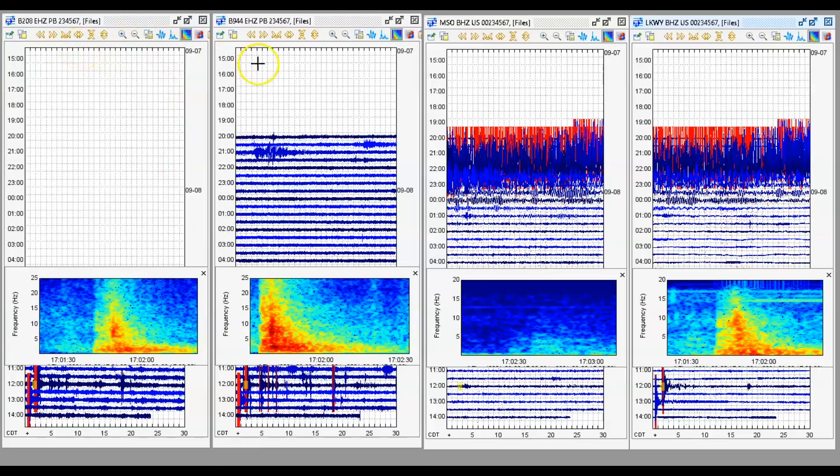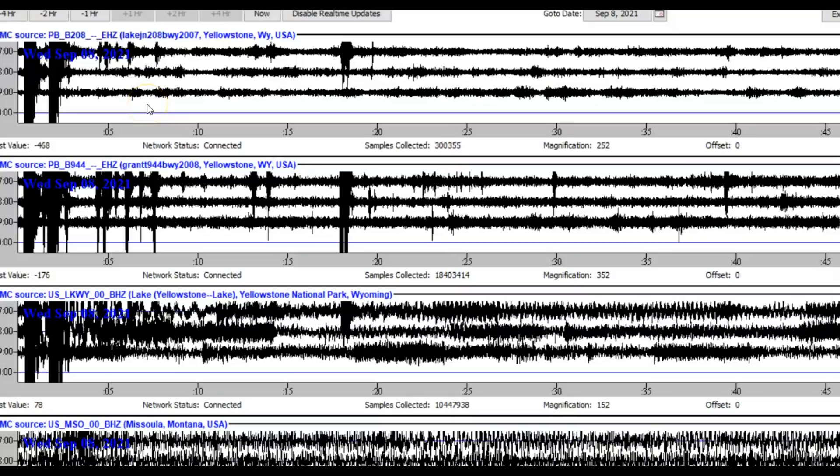I do have borehole 208 and borehole 944 working. This is Missoula, Montana, and here we have Yellowstone Lake. These are US monitors that I could get working. Borehole 208 for Yellowstone is a short-band monitor, while down here Yellowstone Lake is broadband — it will pick up earthquakes from a great distance, whereas the short-band is short distance. Same with Grant, borehole 944, which was down for a long time.